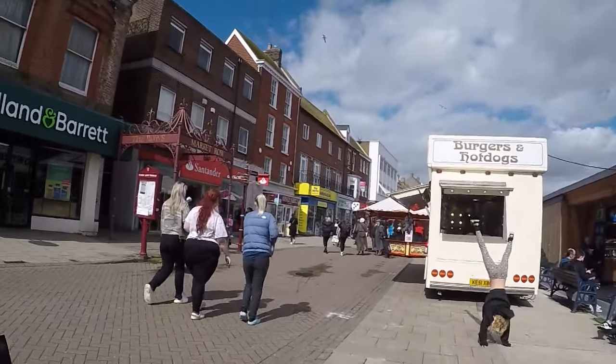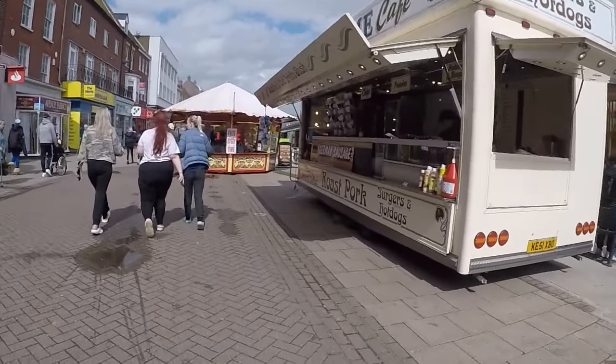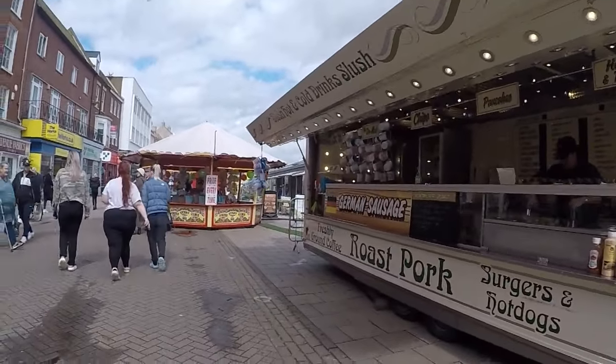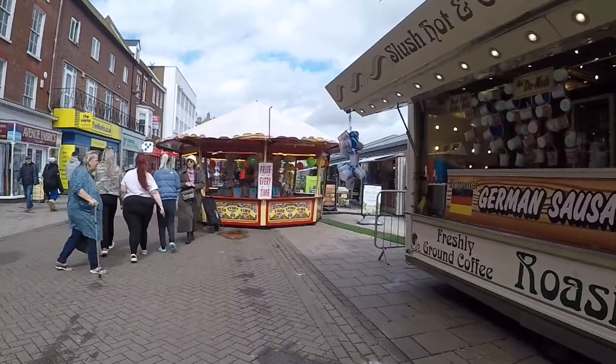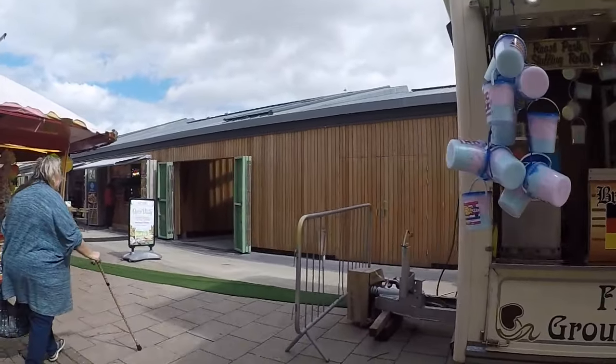Some burgers and hot dogs. And some roast pork if you fancy. Some German sausage. So yeah, all this market is kind of new - this was here last year but it wasn't finished.